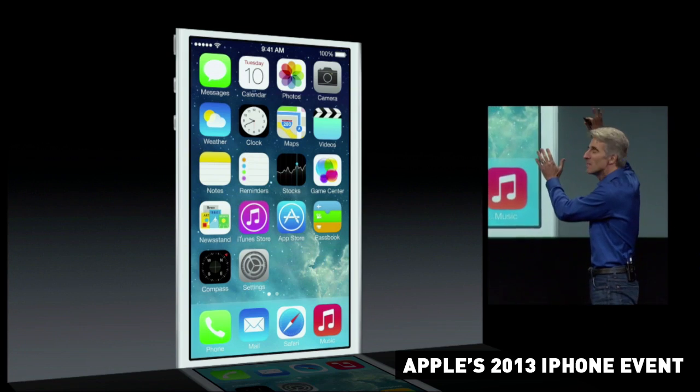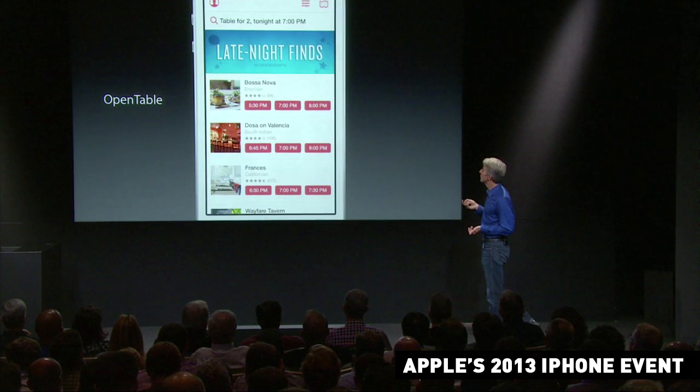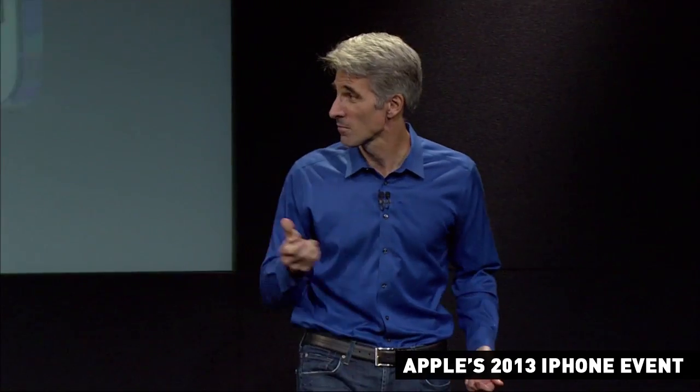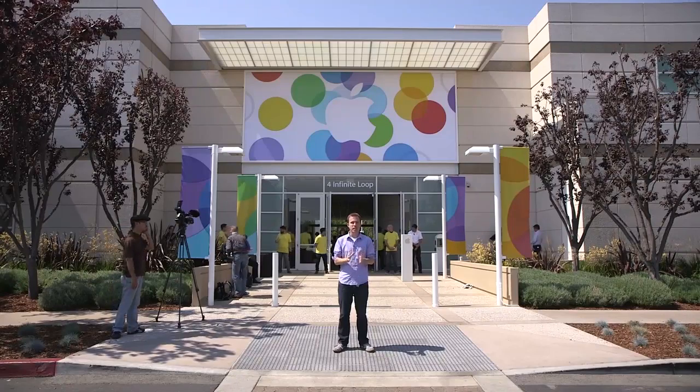But really what we got was two things. First we got a good look at iOS 7, the company's new mobile operating system, which the company has a long way to go before it's really explained to users — and especially older users — why it's great. But we saw some of the new apps, some of the new services, and it's coming next week whether you like it or not.